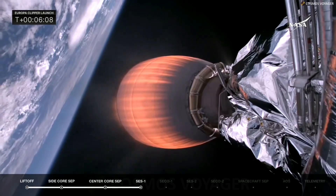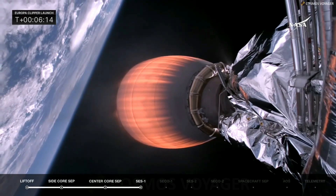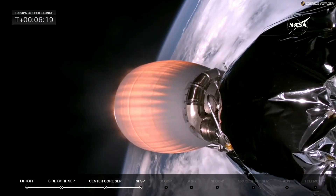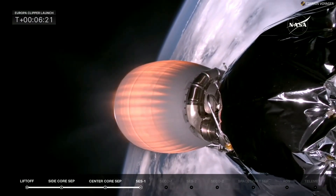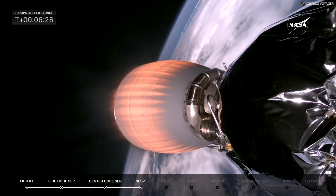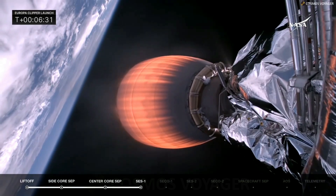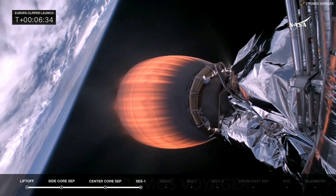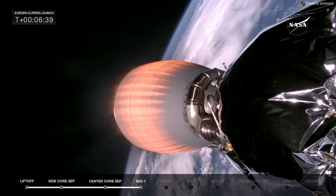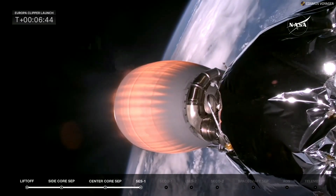The flight termination system on the center core has been safed as it heads to splashdown. We had a beautiful weather day for launch — looking at MVAC flying in space with Europa Clipper, it is a gorgeous view with Earth behind it. We had a hurricane a week ago, but after it pushed out it brought near-perfect weather in its wake for launch, and now we are in space dealing with the harsh conditions up there.